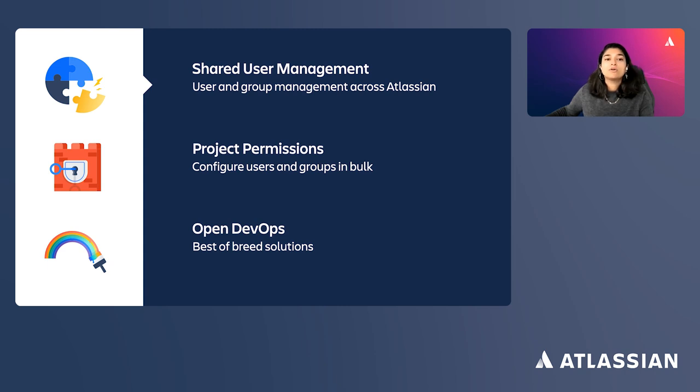Bitbucket Cloud is the native code and CI/CD tool within Atlassian's open DevOps solution. With Bitbucket's native Jira integration and best-of-breed partner integrations across testing, security, and monitoring, your teams can plan, build, and deploy all via the Atlassian Cloud platform. This leads nicely to our next pillar: trust.